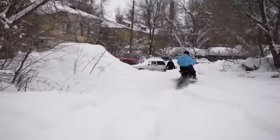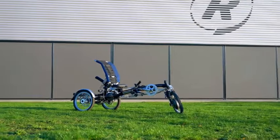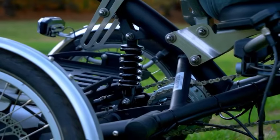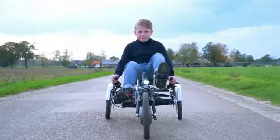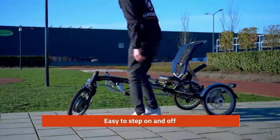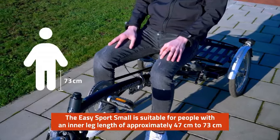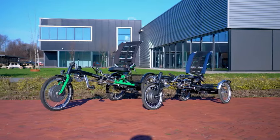The Van Ram Easy Sports Small is a recumbent trike prioritizing comfort, ideal whether you're seeking a relaxed cruise or an exhilarating race. Its suspension, seat steering, and ergonomic seat ensure your body won't experience any strain. Easy to put on and take off, it conveniently fits through standard doors and can be customized with pedal assistance, mirrors, or different colors. Suitable for those with an inner leg length between 47 and 73 centimeters, it is priced at $3,527.